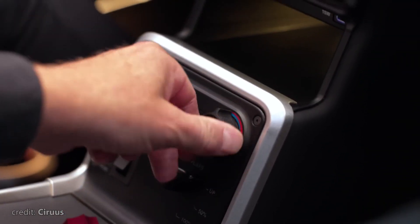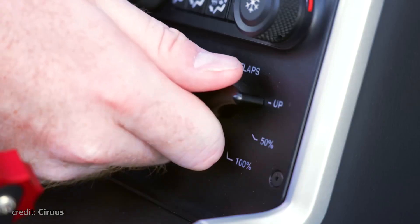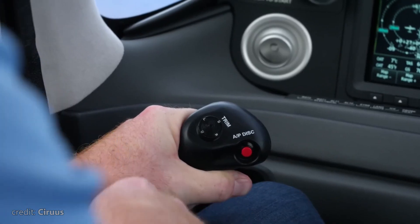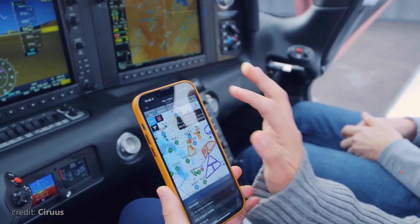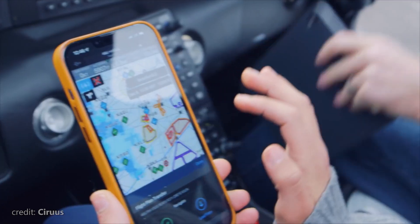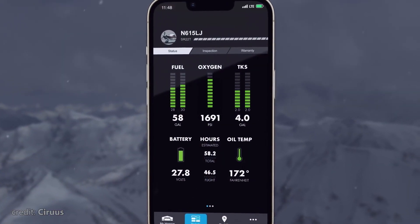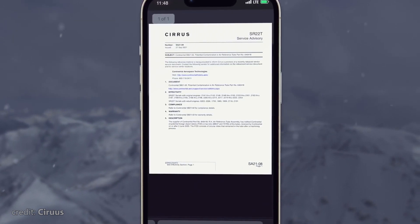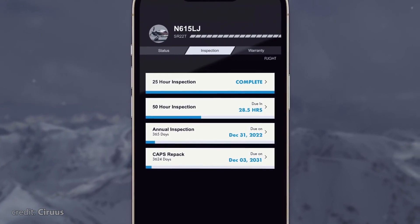The cabin has good ventilation, lots of USB ports, cup holders, and many options to customize the interior to fit your needs. Also, Cirrus stands out as likely the only aircraft manufacturer to develop a dedicated smartphone application, which offers access to technical data of the plane and some degree of remote control, including remote monitoring of various aircraft systems and maintenance info.